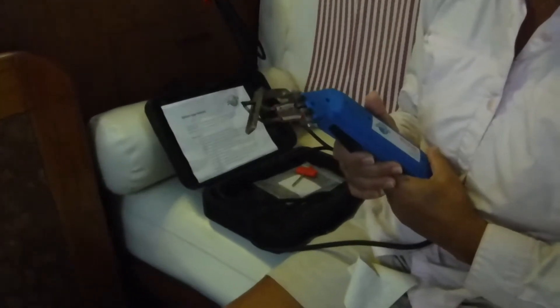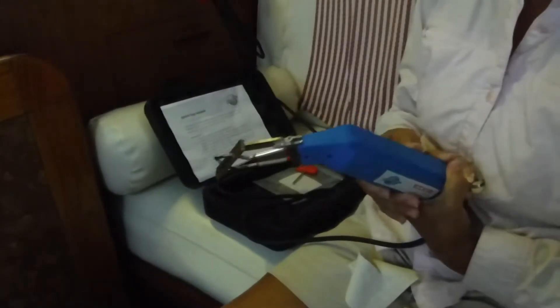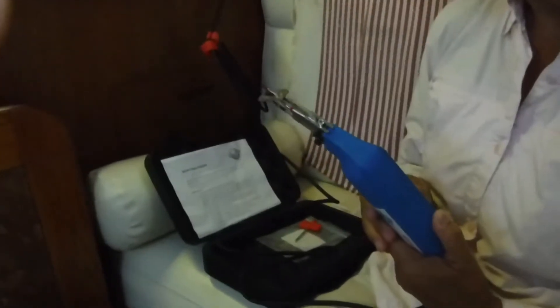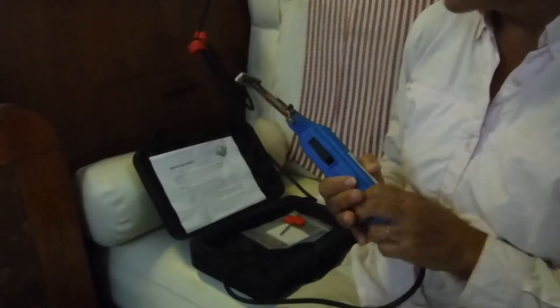We got it at half price, actually a little less than half price. It's like been used once — those kind of deals you gotta like, especially in New Mexico where it's not easy to get it to begin with.